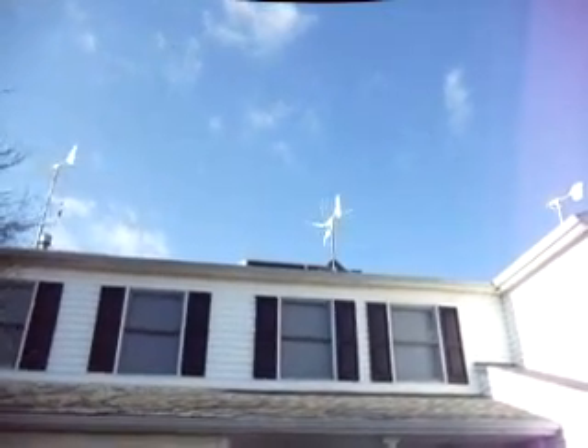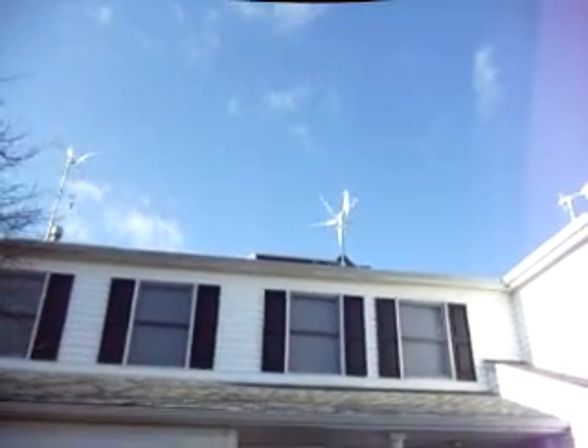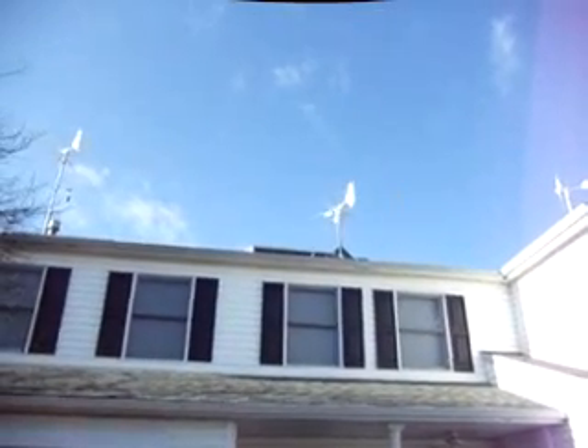You can hear the difference in the blades from the Windy Nation to the other one. Nice — they are moving.